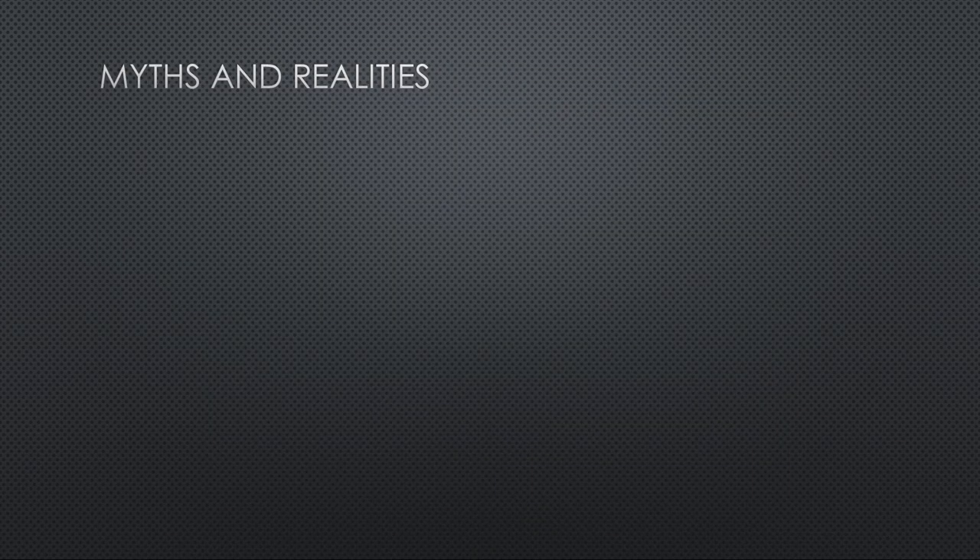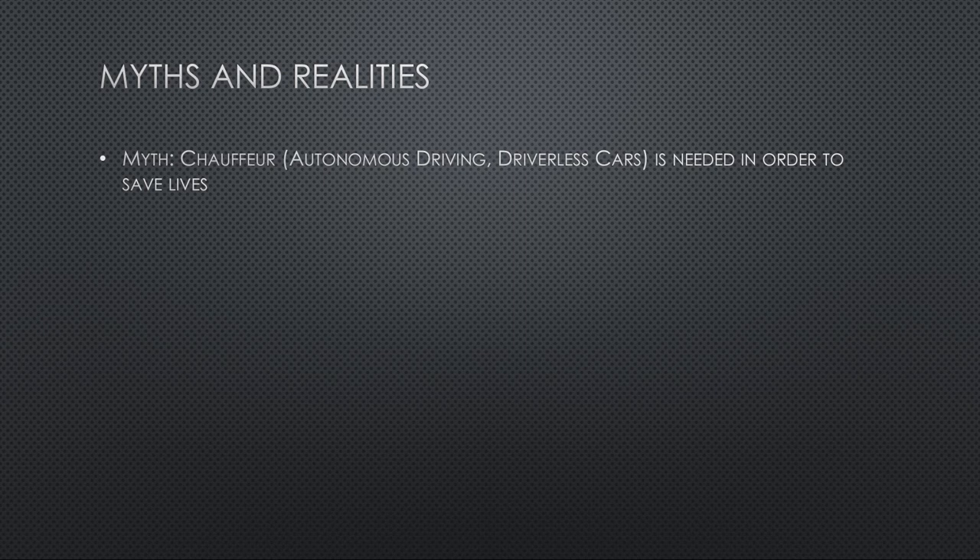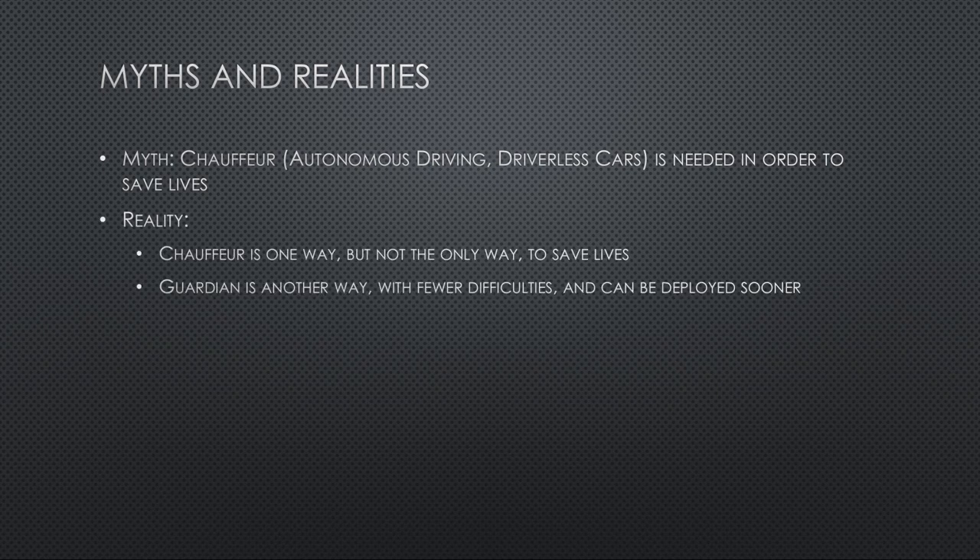Now let's use that information to talk about some myths and expose the realities behind them. Myth number one: Chauffeur — autonomous driving or driverless cars — is needed in order to save lives. Why is that a myth? It's not that autonomous driving won't save lives; it's the word 'needed.' People confuse this a lot. The reality is that Chauffeur systems are one way of saving lives, but not the only way. The Guardian system — of which automatic emergency braking is a primitive example — can save lives, and it actually has fewer difficulties in implementation, so it can be deployed sooner and we can begin saving lives sooner.